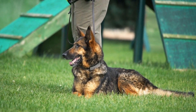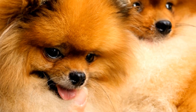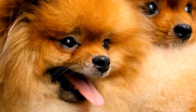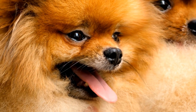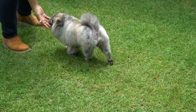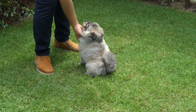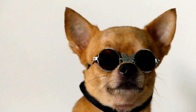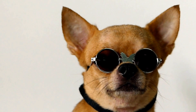Ear infections are a common problem among dogs and can cause discomfort and pain if left untreated. As a responsible dog owner, it is crucial to prevent and treat ear infections in order to keep your furry friend happy and healthy. In this video, we will discuss some effective methods to prevent and treat ear infections in dogs.